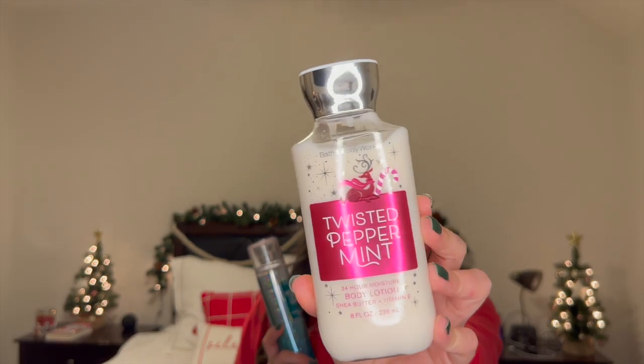A super classic Christmas scent would be anything peppermint. I do have two peppermint kind of scents here. Of course, Twisted Peppermint from Holiday Traditions — she's a classic, she's a staple, everybody loves her. It smells amazing, just like a candy cane. The notes are Cool Peppermint, Sugared Snow, Vanilla Buttercream, and Fresh Balsam. Just a wonderful peppermint scent.